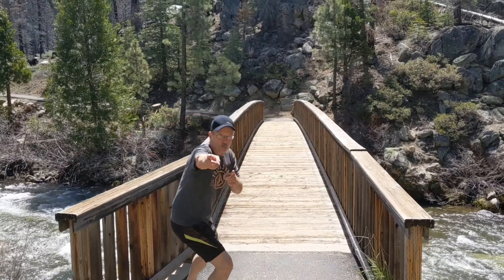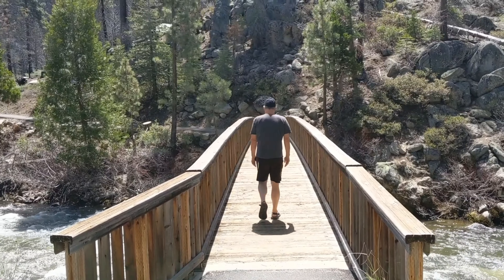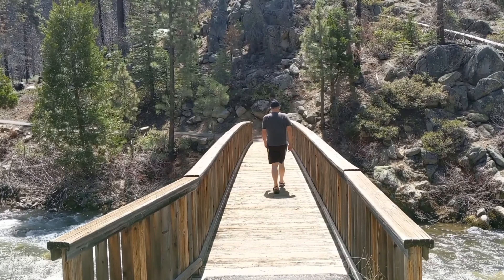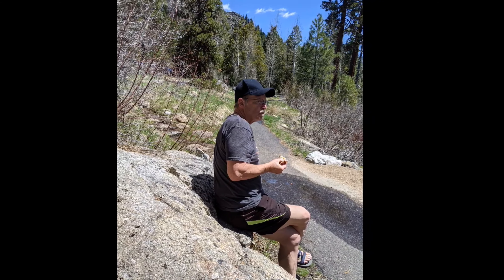And yay, the bridge is open! What better place to lunch than overlooking this beautiful rushing river?